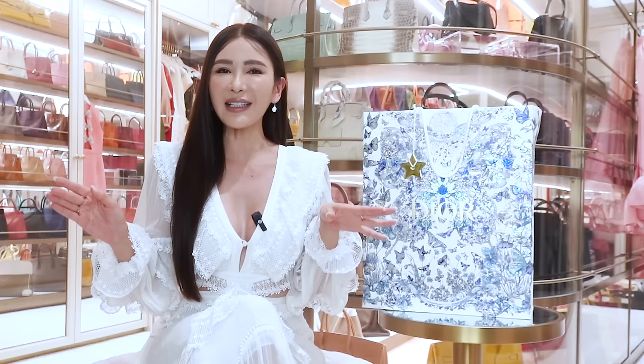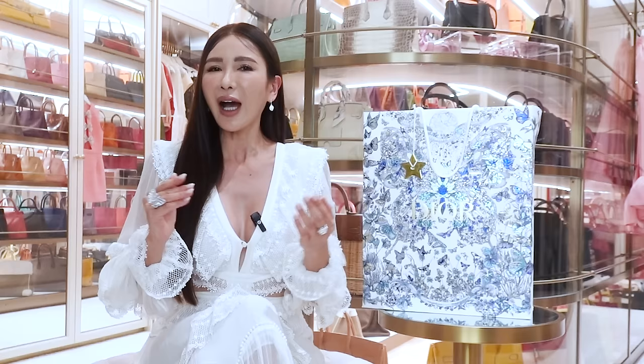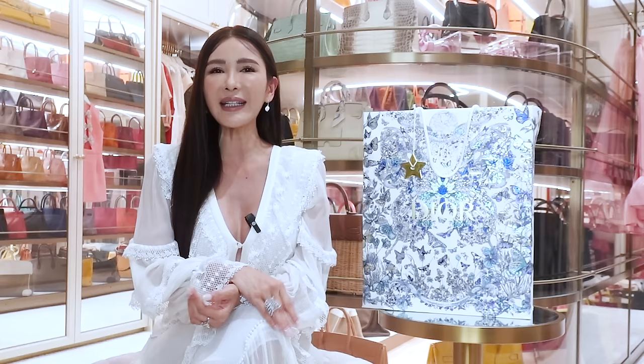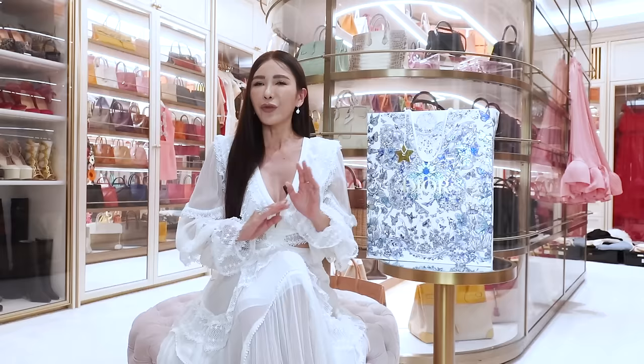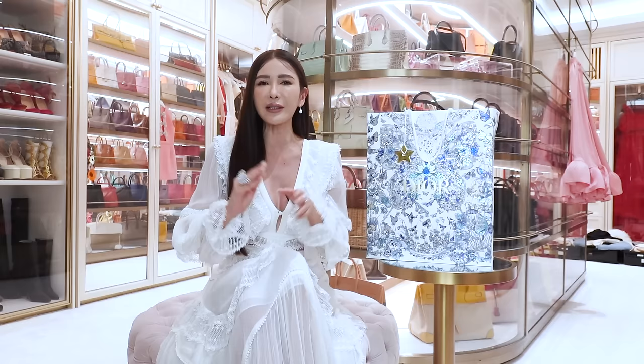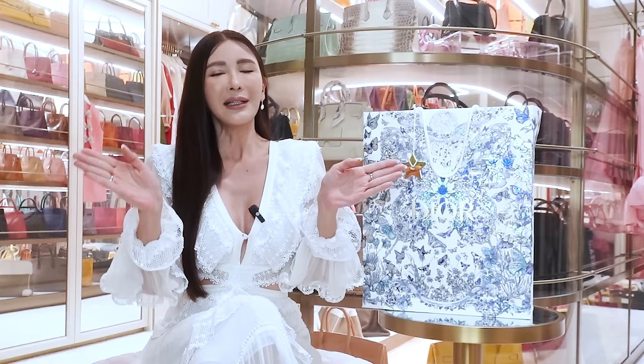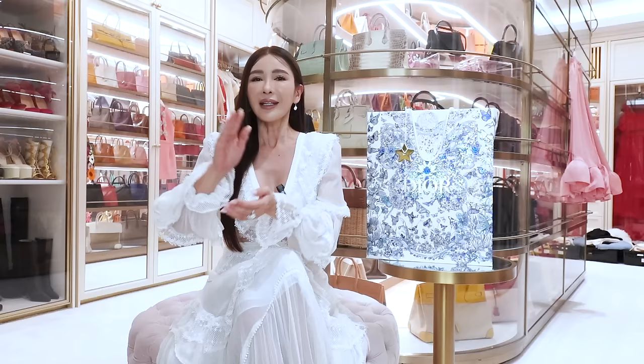Usually I will bring a Dior Book Tote in the medium size. It used to be the large size because the original Book Tote came out only in the very large size. So I was using that for all my travels and it is indeed quite big. In this video I'm going to show you the different sizes of the bag. I think I let the cat out of the bag already — in this Dior bag, it's going to be a Book Tote.